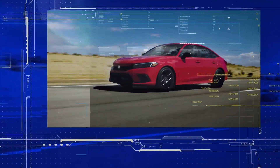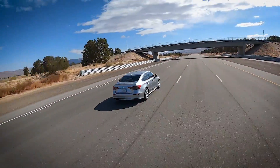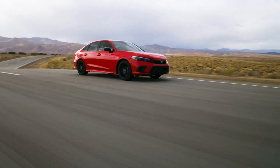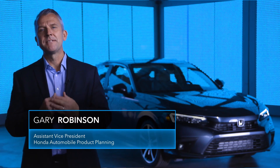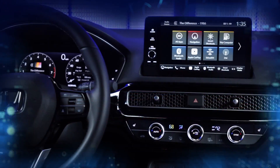Civic is an important gateway vehicle to the Honda brand, and for nearly five decades it has been one of the most popular vehicles in America. Now our all-new 11th generation Civic will raise the bar again in design, fun-to-drive spirit, fuel efficiency, safety performance, and more. In short, it's our best Civic ever, created with a modern interpretation of timeless Honda values and design philosophy.